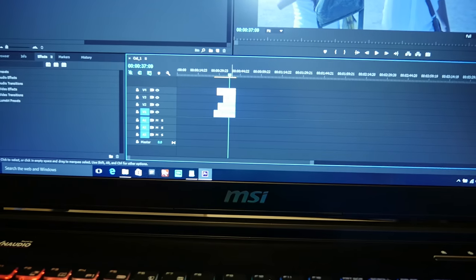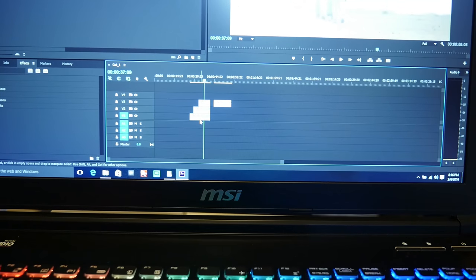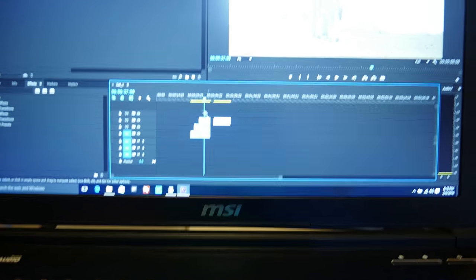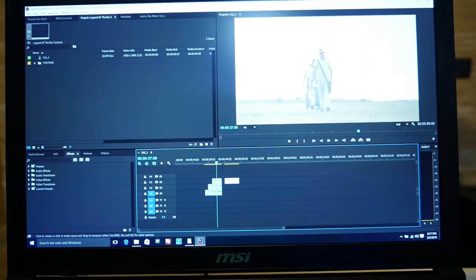That is going to create problems, because the computer still has to load into the cache all those clips underneath, even though you're not really seeing them — they're covered by the tracks on top. So what you really want to make sure is that you're keeping your edit clean.